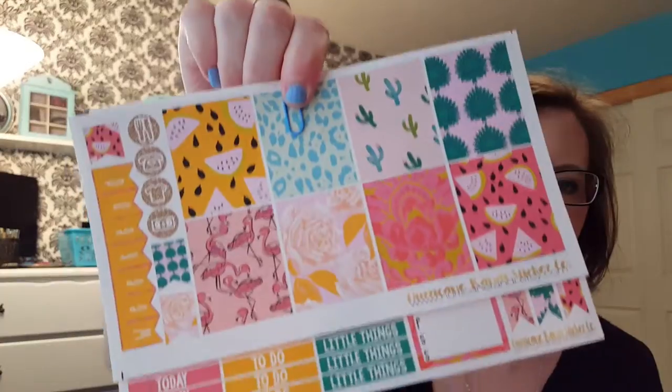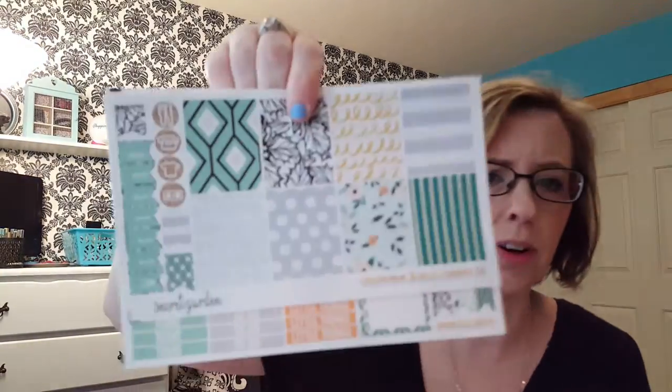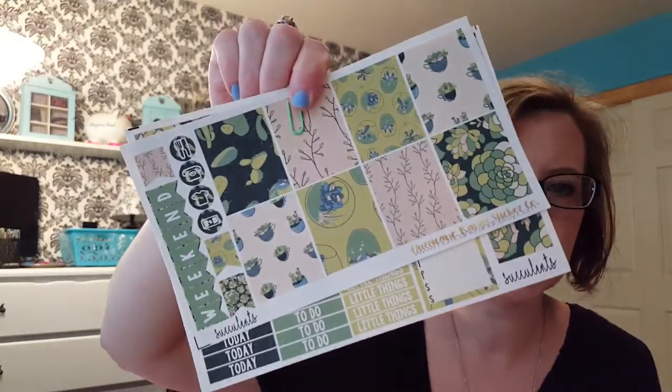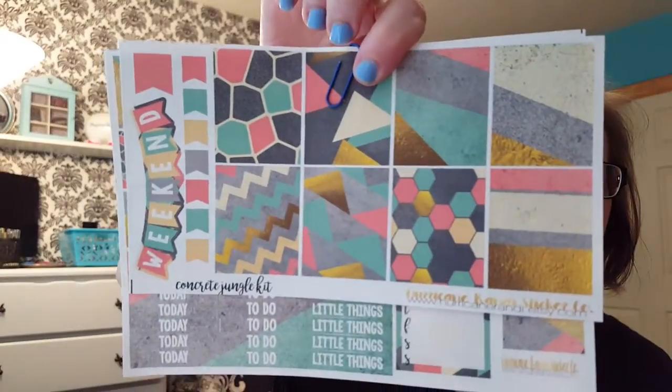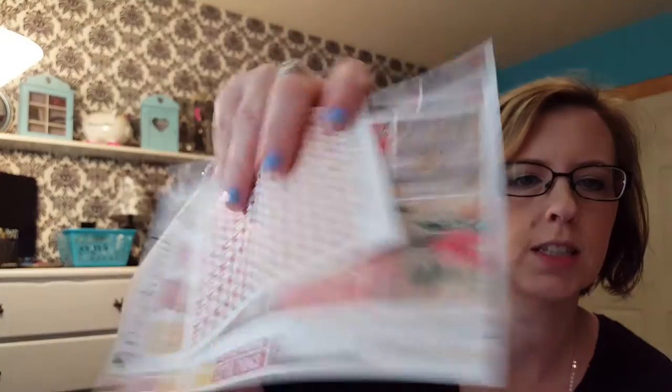Mermaids. Summer kit. Secret garden. Chevron boho chic. This was out of a mystery kit — the decades one. This is the Gatsby kit. Succulents. The 1950s from that same decades kit. Concrete jungle — these are her new releases. Gorgeous kit. Bohemian glam kit, another new release. Fancy fall — gorgeous. Trick or treat — I love these. This is from one of her mystery kits. So pretty. This was from the April mystery kit. So was this. This is from the Mardi Gras kit.